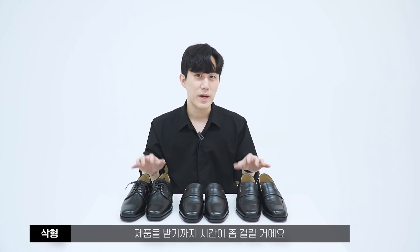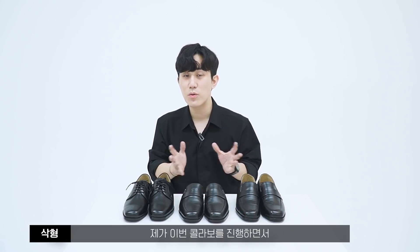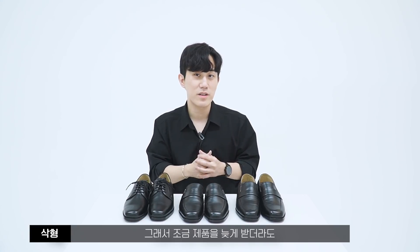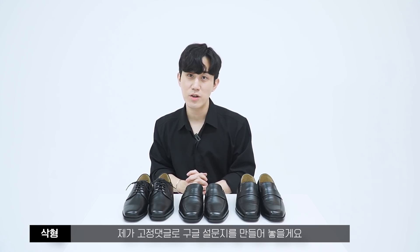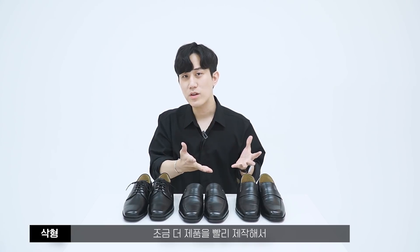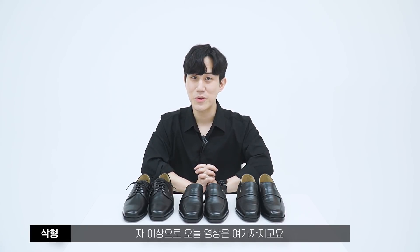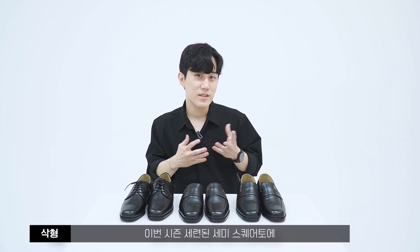슈퍼 얼리버드는 펀딩 종료 후 4월 13일~17일, 얼리버드는 4월 20일~24일 배송 예정입니다. 코앤크릿에 최대한 완벽한 제품을 보내달라고 부탁했어요. 이 영상을 보고 구매하신다면 고정 댓글의 구글 설문지를 작성해주시면 조금 더 빨리 제품을 제작해 보내드릴 수 있고, 가장 빠르면 4월 1일부터 배송 시작도 가능합니다. 5개월 동안 기획한 만큼 여러분들이 만족하셨으면 좋겠습니다.